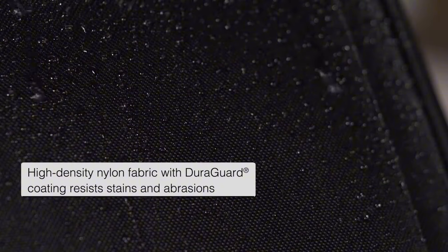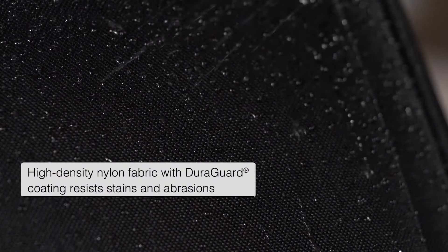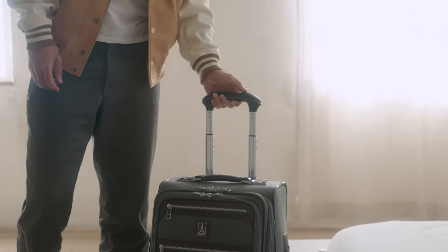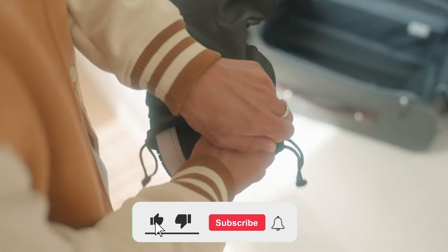The first thing that stands out about this suitcase is its high-density nylon fabric. With its DuraGuard coating, it's highly resistant to stains and water. Whether you need to place your suitcase on rough surfaces or use it in tough conditions, this model won't let you down.